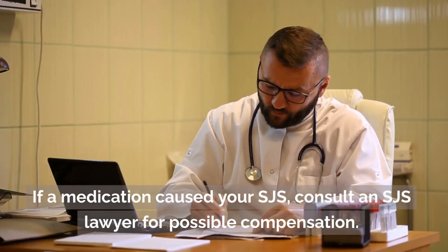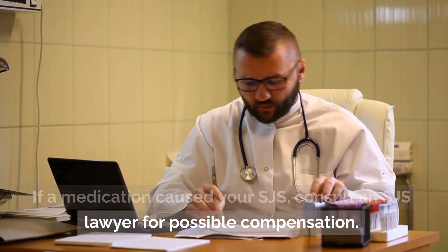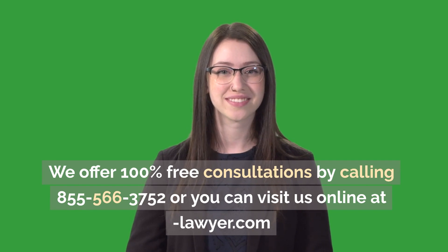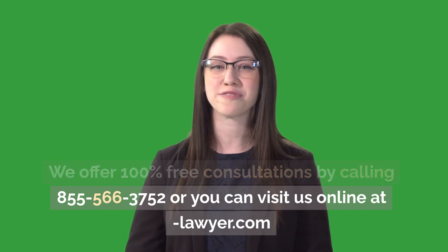If a medication caused your SJS, consult an SJS lawyer for possible compensation. We offer 100% free consultations by calling 855-566-3752, or you can visit us online at lawyer.com.